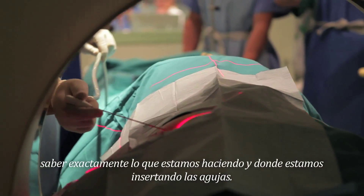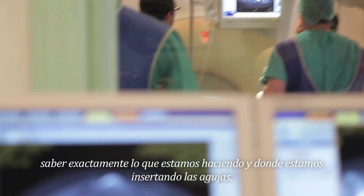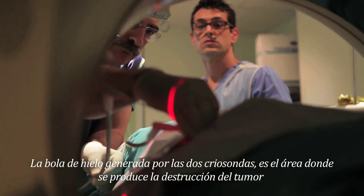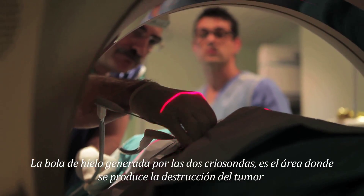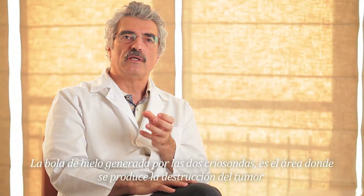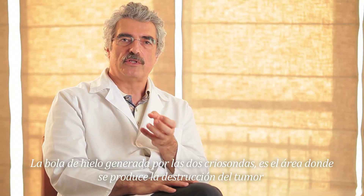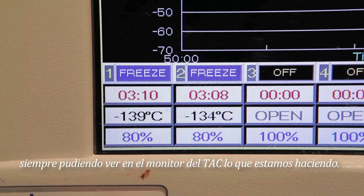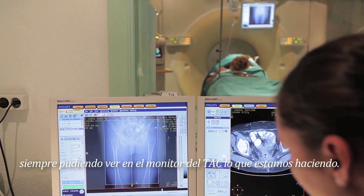Like this, we know exactly what we are doing and where we are inserting the cryo-needles. The ice ball caused by the two cryo-needles is the area of frozen tissue that achieves the destruction of the tumor, and we see it under CT guidance. This allows us to really know what we are doing.